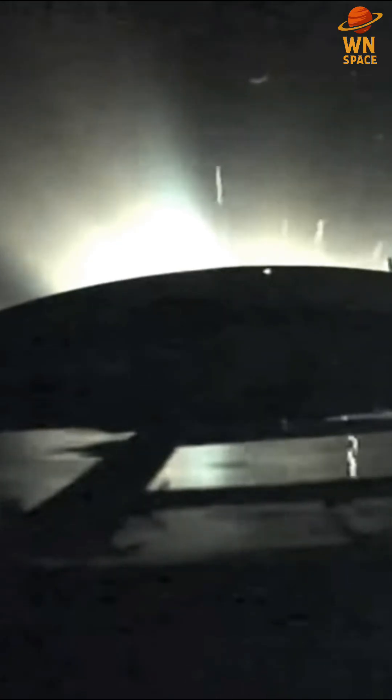And we have first stage separation, strap-on boosters falling away. Second stage now in control, third stage up and running. The third stage skirt was just jettisoned as you saw.